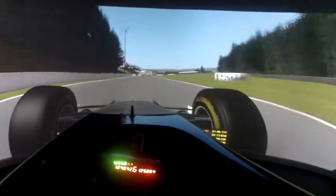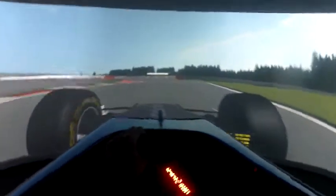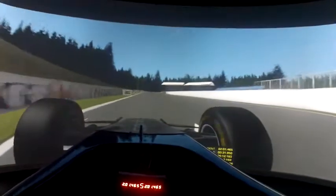And here we come to the big braking zone, down to second — another good spot for overtaking. To the last one. That's our lap at Spa.